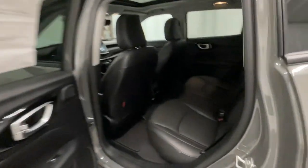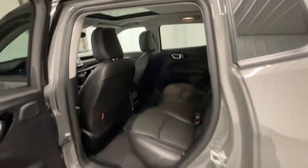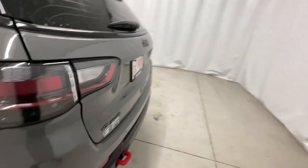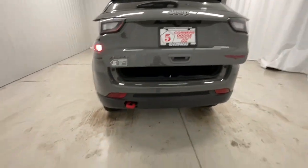Backup camera, remote engine start, heated rear seat, power liftgate, power passenger seat, heated mirrors, fog lamps. It's a sophisticated beauty with bookish smarts. It's the Compass — come in and drive it.